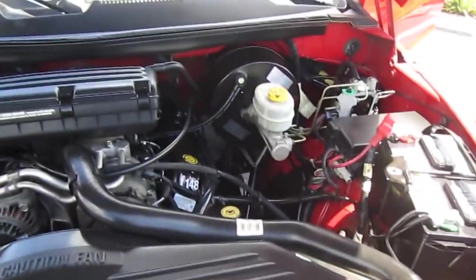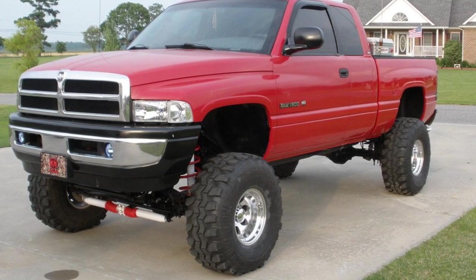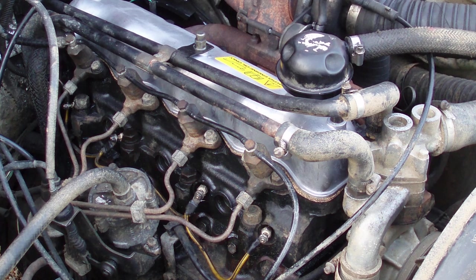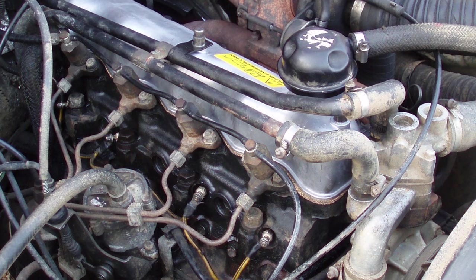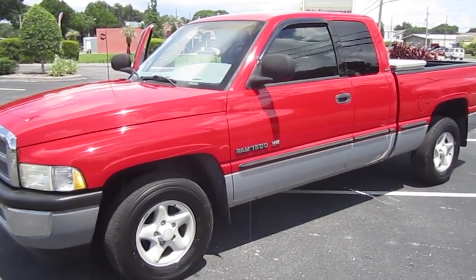This engine was a key factor in the truck's appeal, offering a combination of performance and efficiency highly sought after by truck enthusiasts and professionals alike. The Turbo Diesel engine delivered substantial power while ensuring better fuel efficiency compared to its gasoline counterparts, making it a practical choice for both work and leisure.